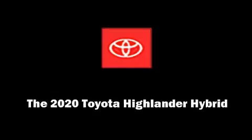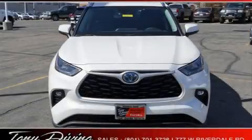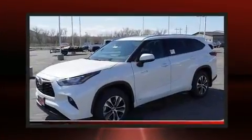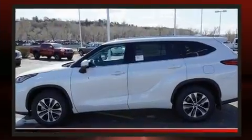Sensibility and practicality define the 2020 Toyota Highlander Hybrid. Smooth gear shifts are achieved thanks to the 2.5-liter four-cylinder engine, providing a spirited yet composed ride and drive.